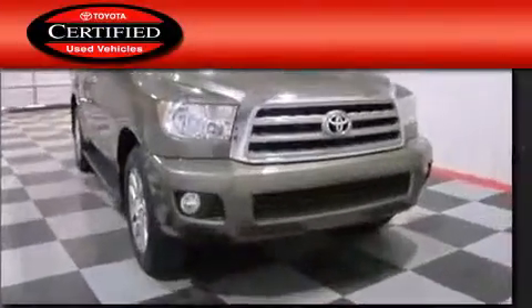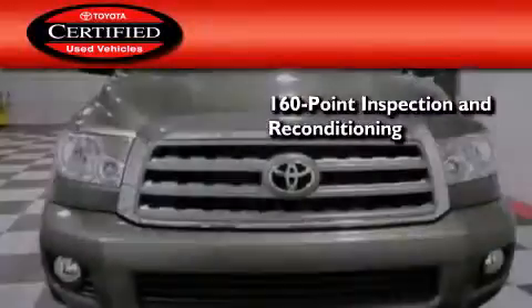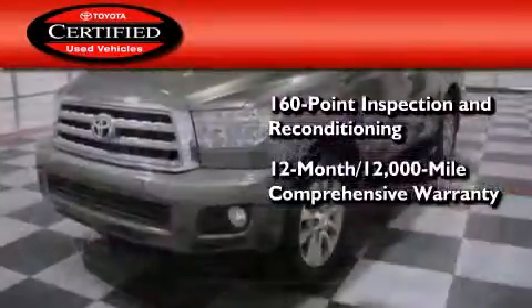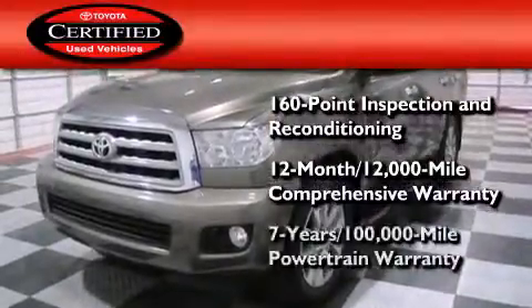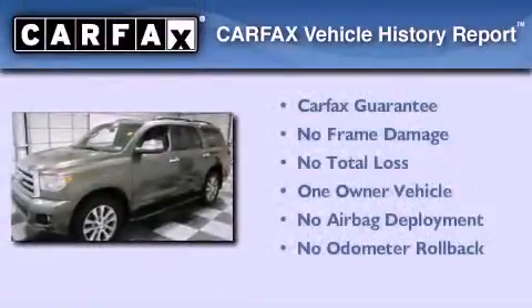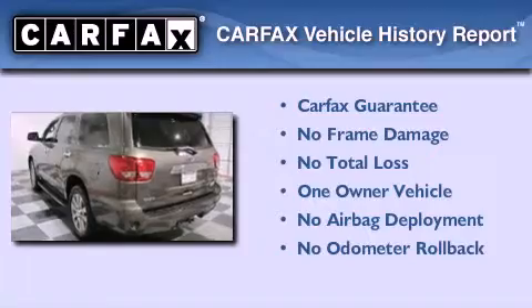Toyota's certification includes a 160-point inspection and an extensive reconditioning process, plus a 12-month, 12,000-mile comprehensive warranty and a 7-year, 100,000-mile powertrain warranty. This SUV has had only one owner and it qualifies for the Carfax buyback guarantee.